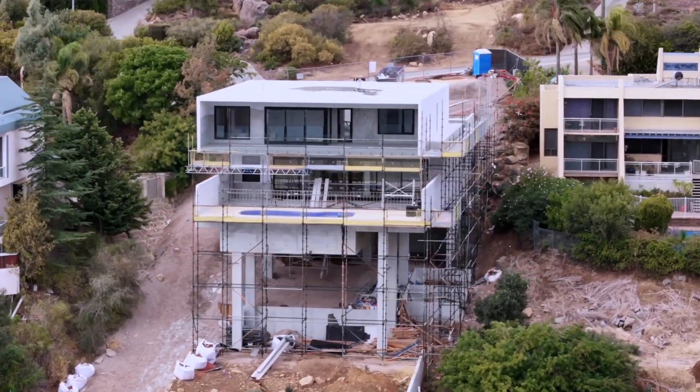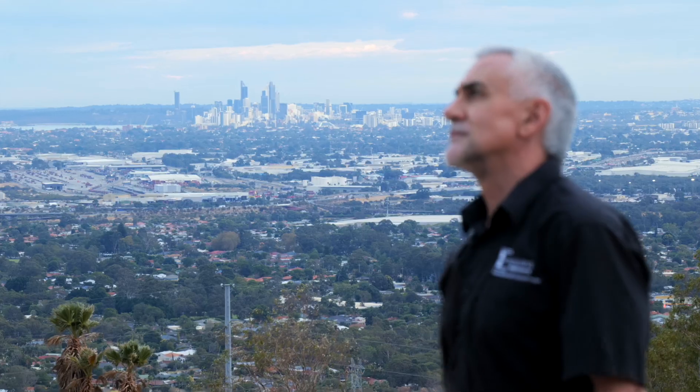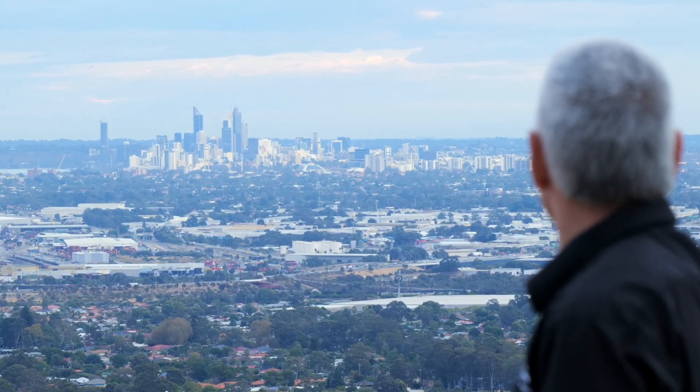It's got five bedrooms, an office, a theatre, and a large open plan living and dining room. Looking out into the vista behind us, you can see Perth City, which is an amazing view to wake up to in the morning.